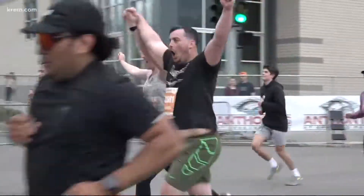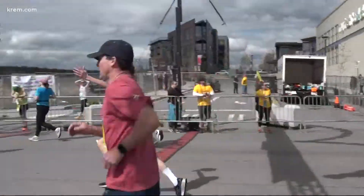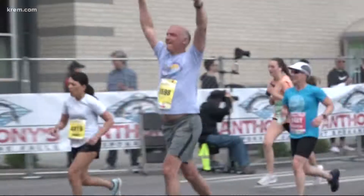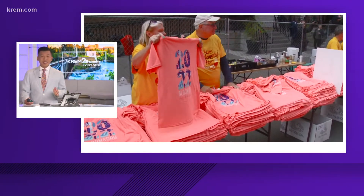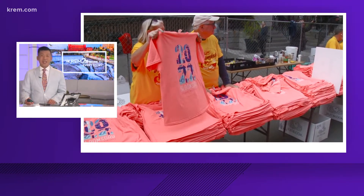This year marks the 46th annual Bloomsday. Crossing the finish line is a great feeling, but one thing that makes it even better is getting that finisher t-shirt. As a reward for making it up Doomsday Hill, Bloomies got to see that shirt for the first time today, because it's always a big secret.